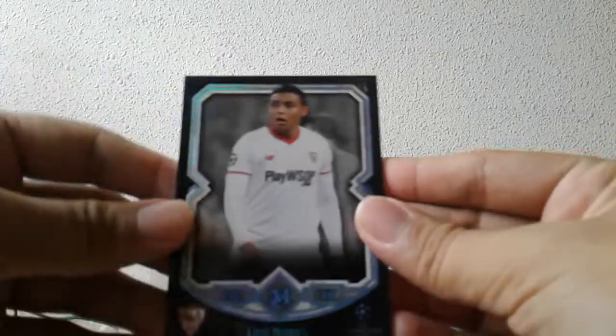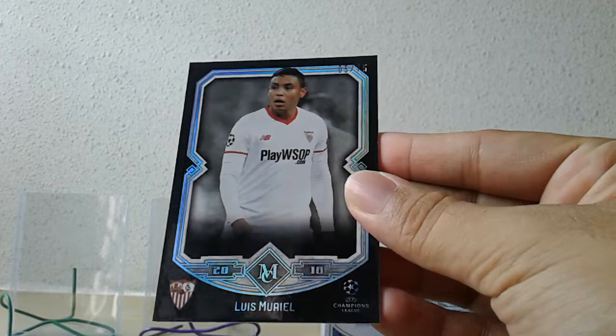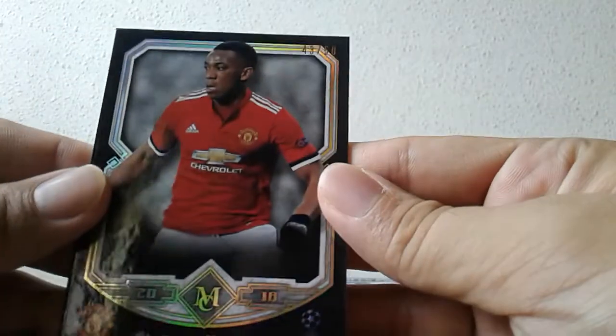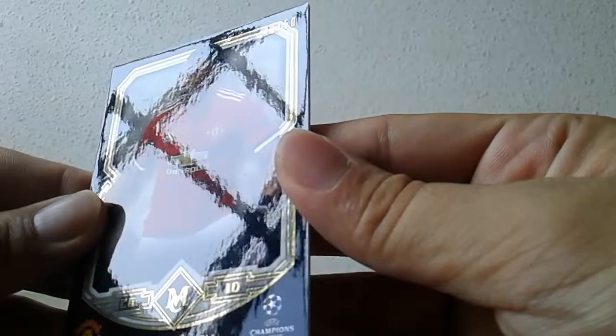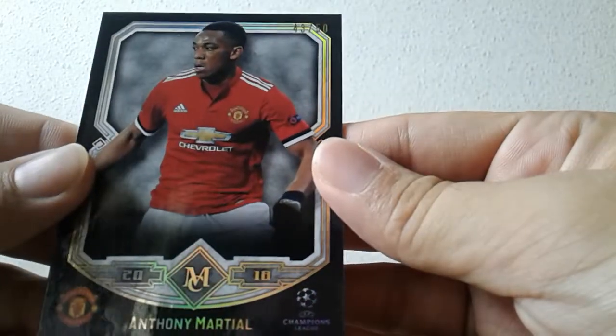First up is the numbered base, 275 — Louis Muriel, Sevilla. Interestingly there's a second numbered parallel base — this is gold, I believe number 43 of 50 — Anthony Martial.